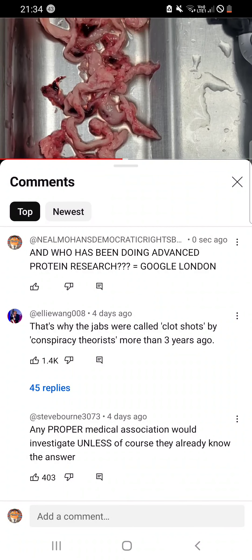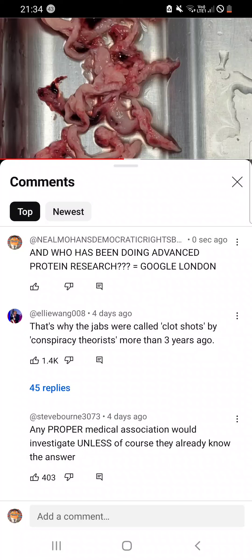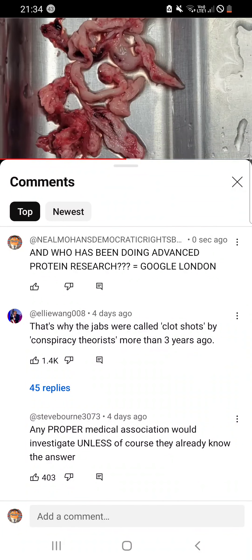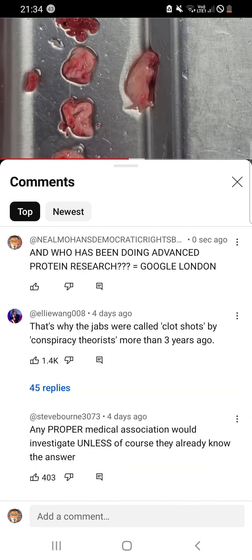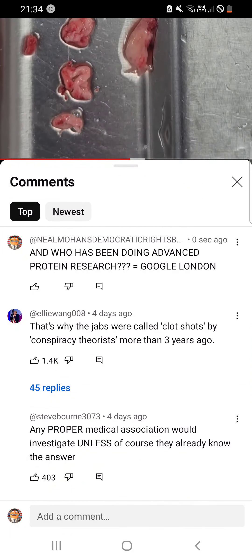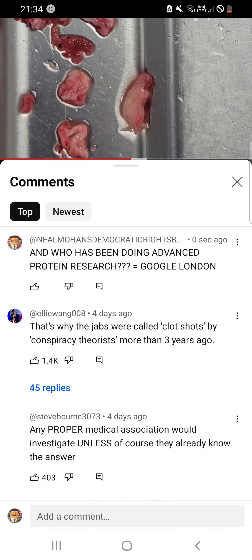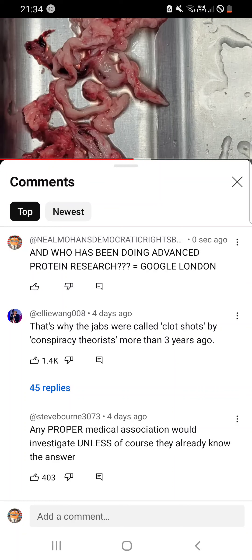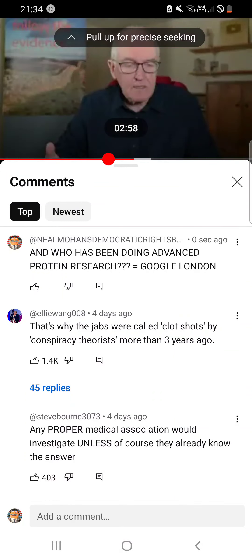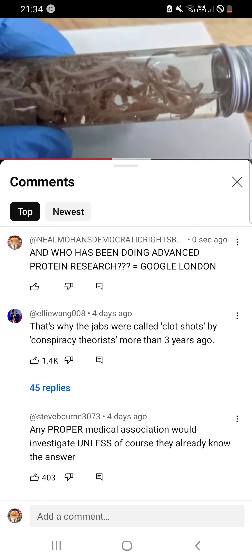These are white clots. You can see some bits of normal blood clot in there, that's what you'd expect, but all these things are new — they have not been seen before 2020. In 2020 they were seen in very small amounts; in 2021, 2022, 2023 they were seen in large amounts. These are the white clots in a tube.